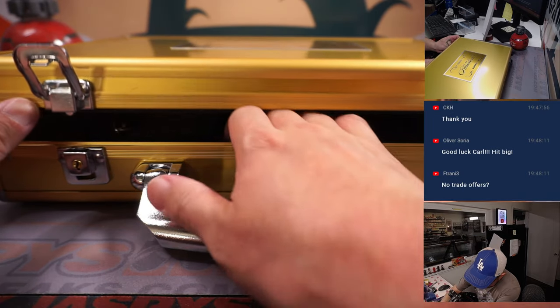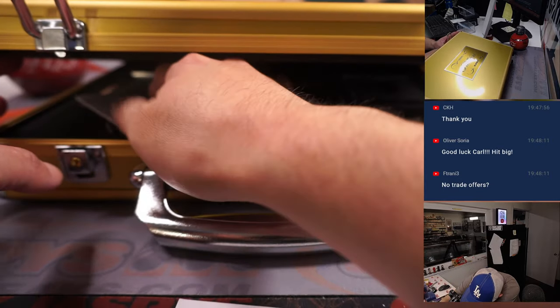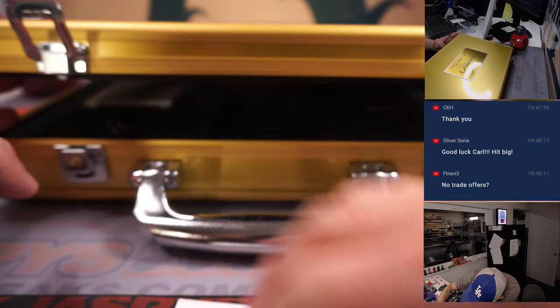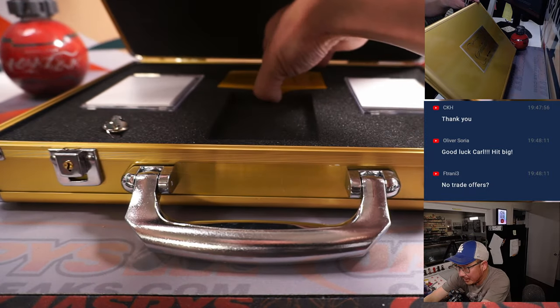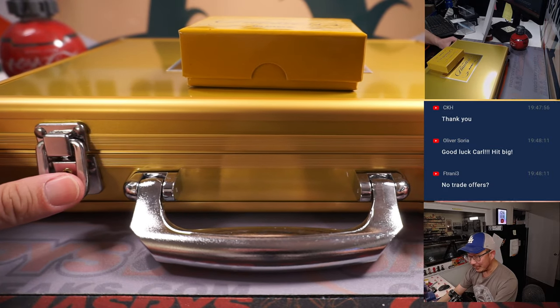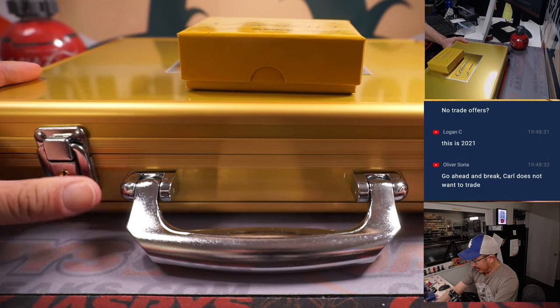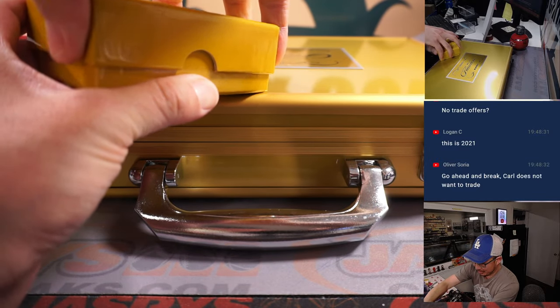So there's no third hit here. Let's hide the other encased hits. Got a gem on the left side, and we got the auto on the right side. Let's see what we got in the middle. No trade offers — trade window closed. Carl got all the spots.